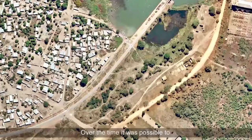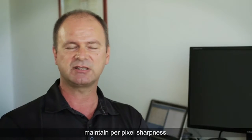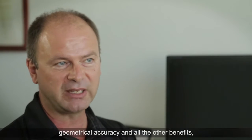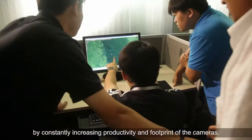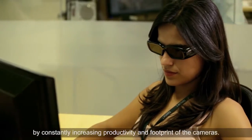Over time it was possible to maintain per-pixel sharpness, geometrical accuracy, and all the other benefits by constantly increasing the productivity and footprint of the cameras.